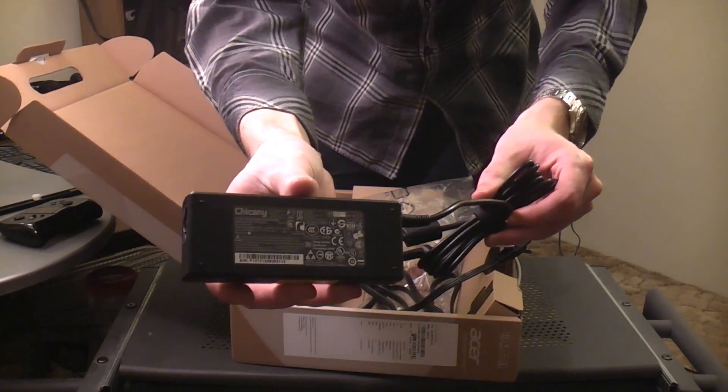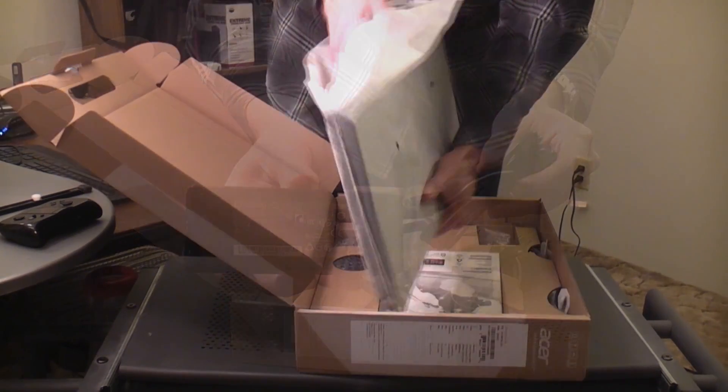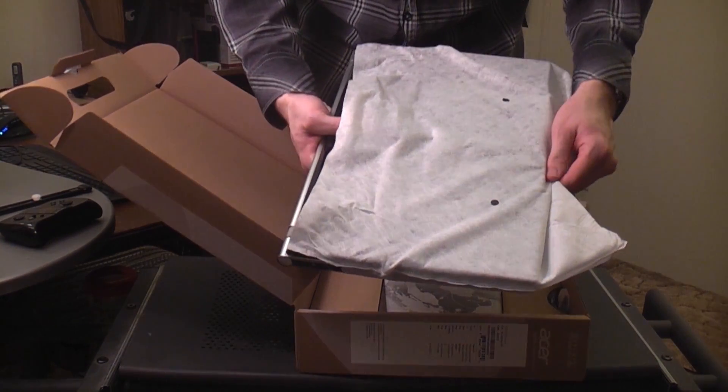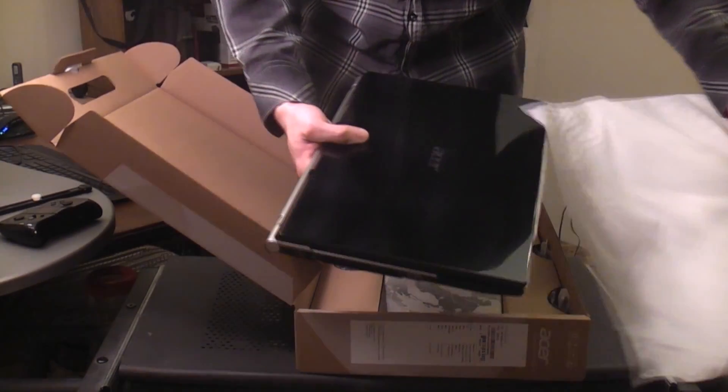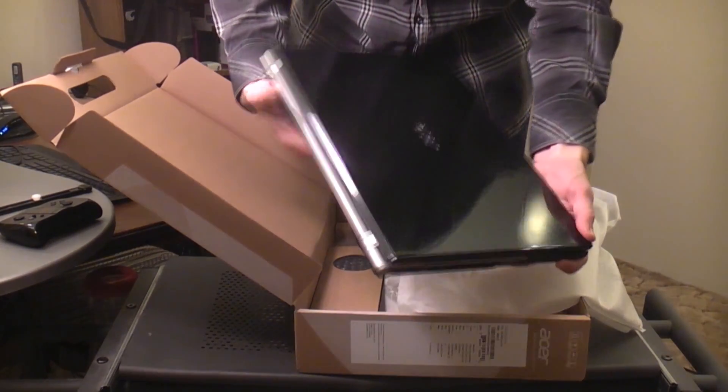The power adapter is small and light, with a much longer-than-average cord length. The notebook itself is wrapped in a thin cotton sleeve, much better than the plastic sleeves previous Acer notebooks have been wrapped in. This is the Acer Aspire V3 551G.